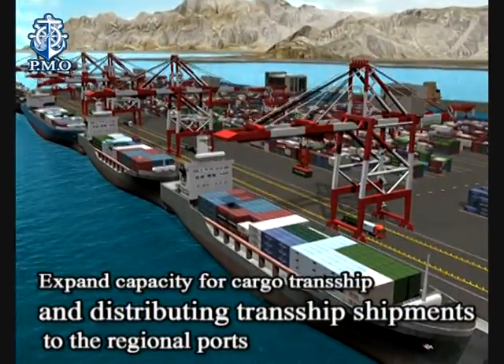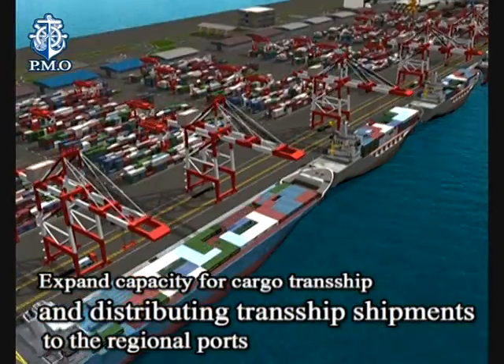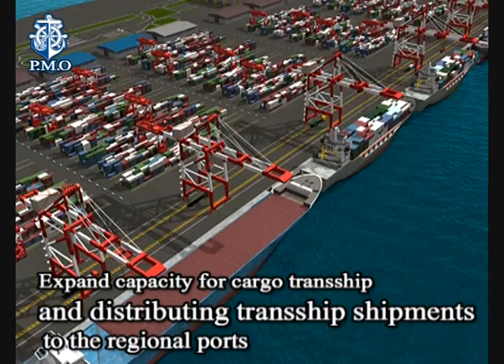Expanded capacity for cargo transshipment and distributing transship shipments to the regional ports.